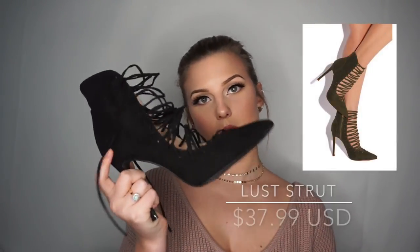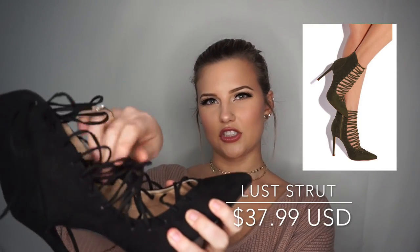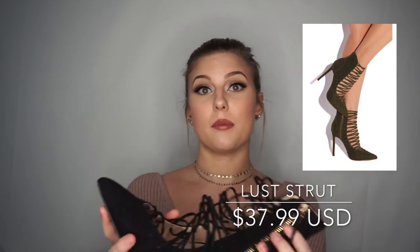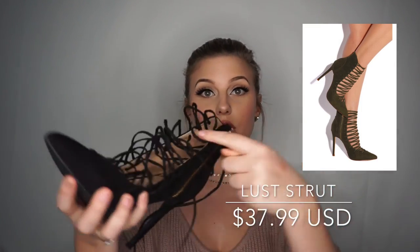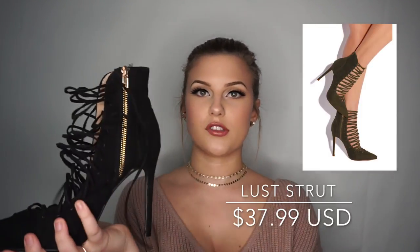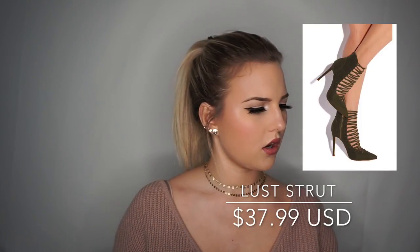I also got these strappy shoes with a pointed toe. They're super cute and professional with an edgy twist. You have to tie them up the first time and it takes forever, but once your foot is in you can use the zipper — nice and easy. These heels are called Lust Strut.